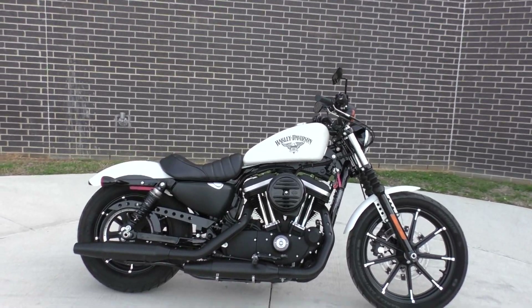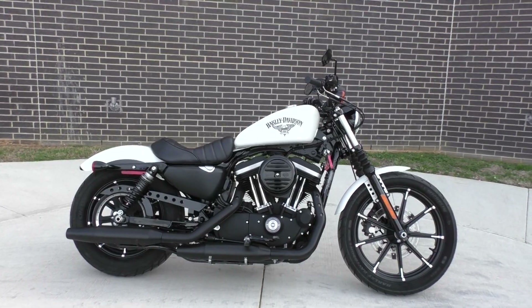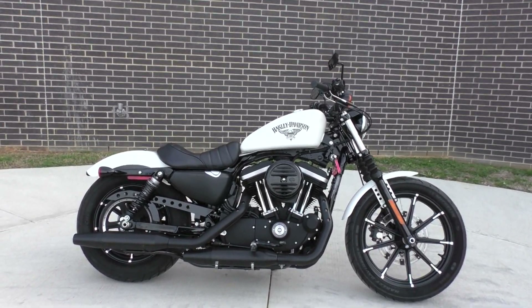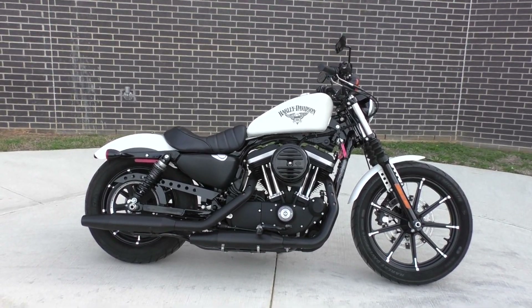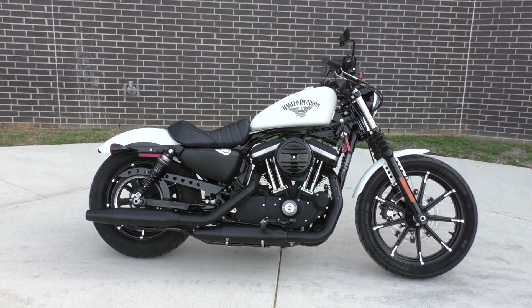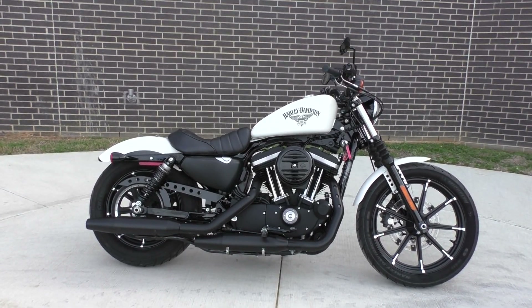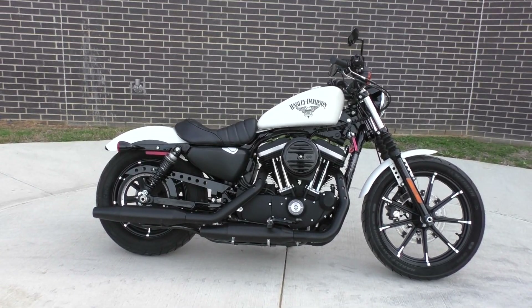If you'd like to know more about this 883 Iron, pick up the phone and call us at 888-400-1151. You can also check out our website at cleanharleys.com — got a full set of detailed pictures, and you can also see the rest of our inventory. We do offer finance and warranty options. We take almost anything in on trade, and we sell and ship bikes worldwide. This is Nick with American Motorcycle Trading Company in Bedford, Texas — the freedom to choose.